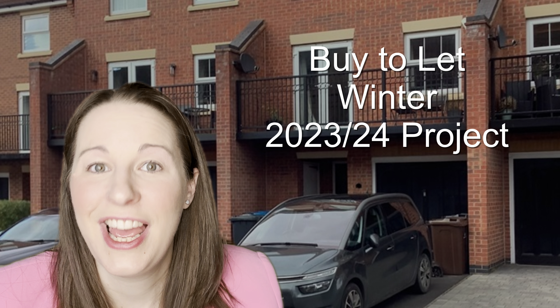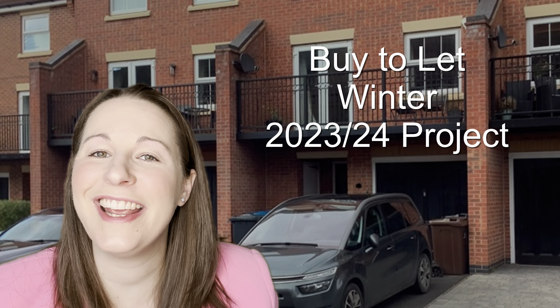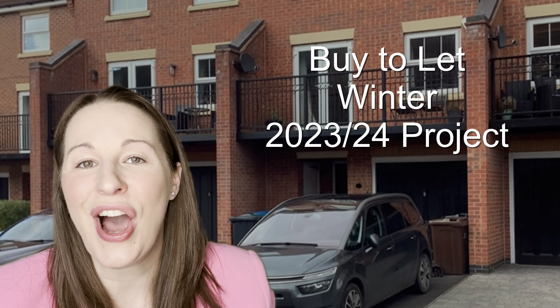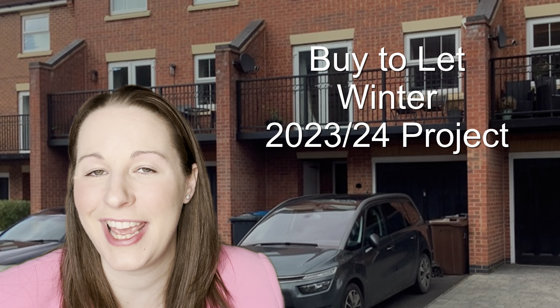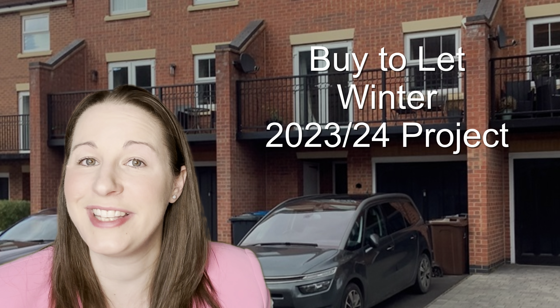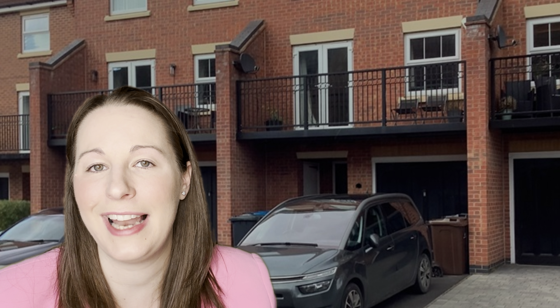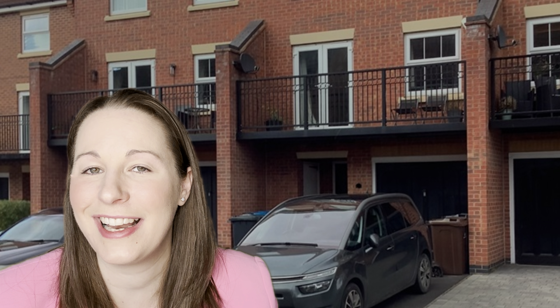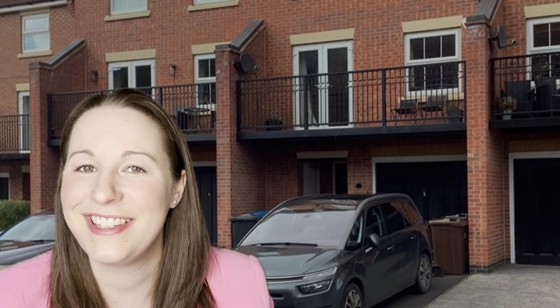Welcome to the finished product. The project is all finished and it's ready to show you what we have delivered, which our amazing tenants are going to be enjoying now that they have moved in. This is a buy-to-let project, a property we used to live in which we've now converted into our portfolio. Let's take a tour and I'll tell you what has happened over the lifetime of ownership and what we've delivered for our tenants.